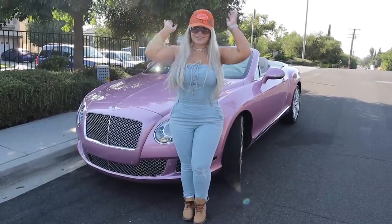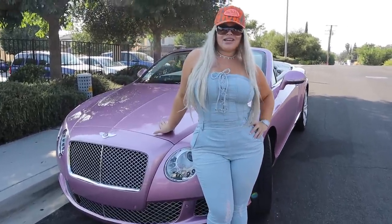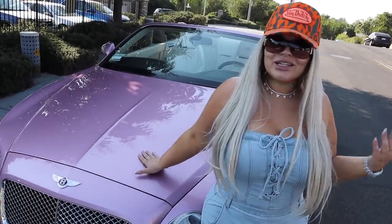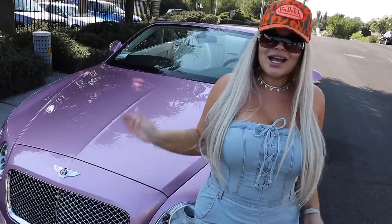Hey guys, what's up! So today I bought a new car. I needed a good everyday car to get around. You guys know I love my Rolls-Royce — it's amazing, I have a Rolls-Royce and I'll link it below. It's in the exact same color, pink, and we went just browsing cars just for fun, and the lady saw my pink Rolls-Royce and said 'oh my god, you need the sister.'